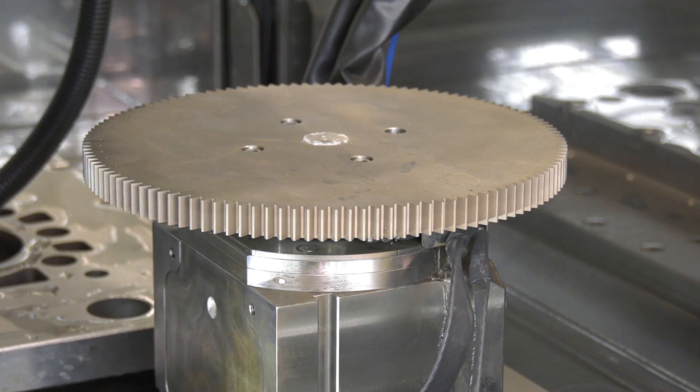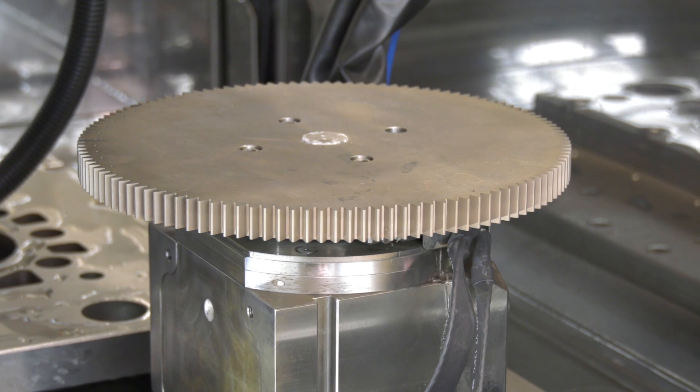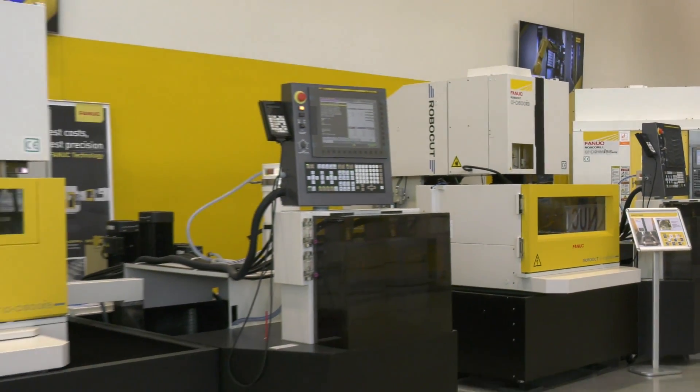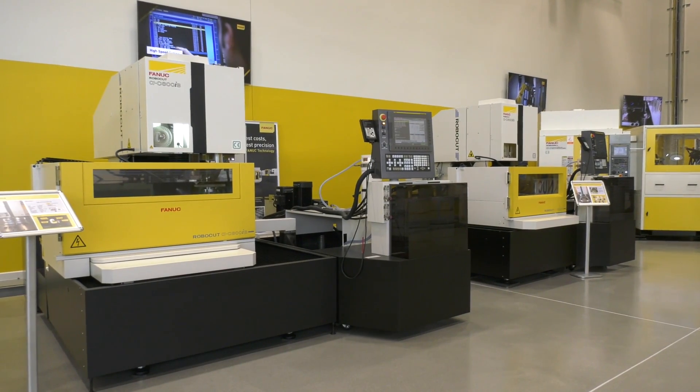If I was a manufacturer of a gear — just using a gear as a generic example — and I was doing that on a milling machine, I'd have to use cutting tools. If it was a really deep gear, I'd potentially have a lot of problems. If it was a really hard material, again, it would cause another load of problems. Using an EDM machine, this would eradicate those problems.